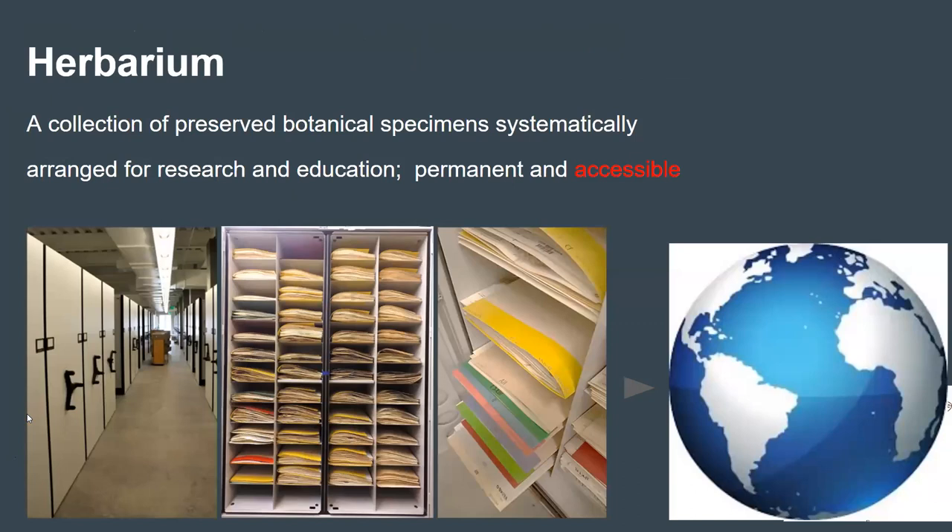If you haven't been to our herbarium, here are a few pictures of what it looks like. We basically preserve these specimens in these cabinets and take care of them. We also make sure they're accessible for researchers, not just locally but around the world. We get requests from folks — I just got an email yesterday from somebody in the UK wanting information about our collections found through our portals. So it's really exciting that even though they're locked away in these cabinets, they're still accessible virtually.